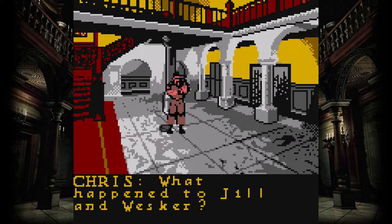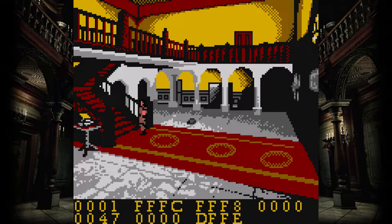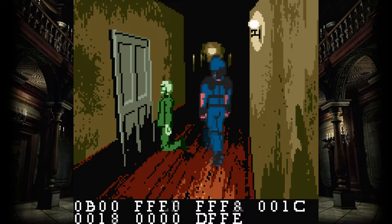The game even functions near identically to the original — to an honest fault. The well-known tank controls make a comeback, where pressing up on the D-pad moves your character forward, down moves them backwards, and left and right will turn them. This all sounds fine in theory, but what makes it difficult for most players is that the character moves depending on the direction they're facing, not where you press the button — which the original Resident Evil games expect you to understand with its locked-down camera angles.